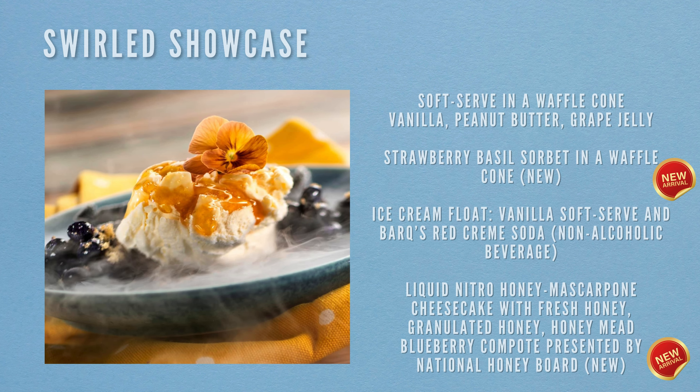Next location is Swirled Showcase. Food items include soft serve in a waffle cone available in three flavours: vanilla, peanut butter and grape jelly. There's also a strawberry basil sorbet in a waffle cone, new to the menu. Then there's a vanilla soft serve ice cream float in Barq's Red Cream Soda (non-alcoholic). The final item is the liquid nitro honey mascarpone cheesecake with fresh honey, granulated honey, honey mead blueberry compote, presented by the National Honey Board and new to the menu.